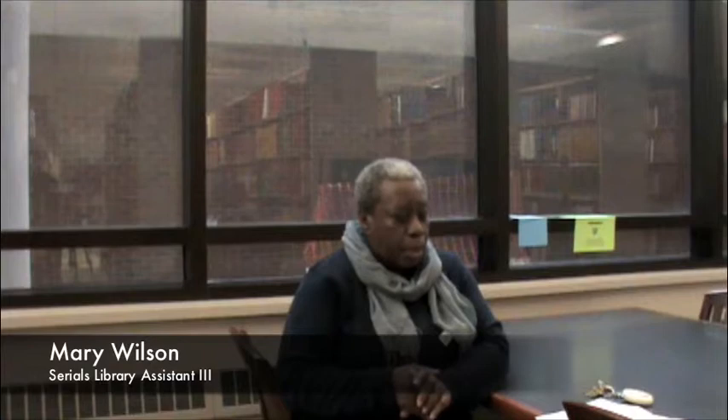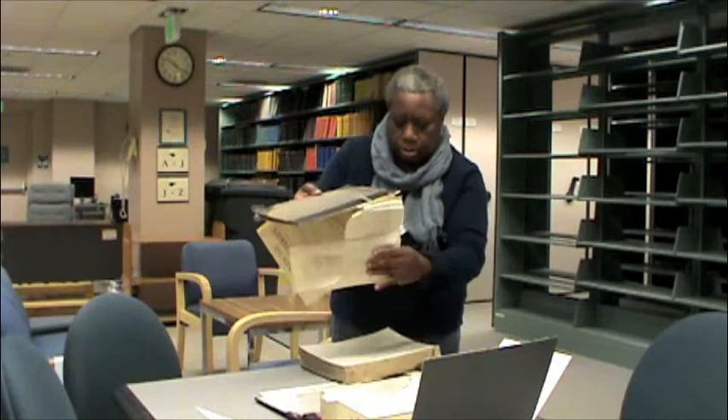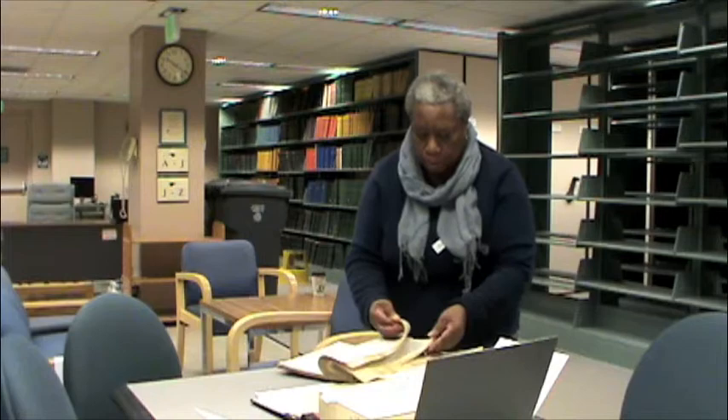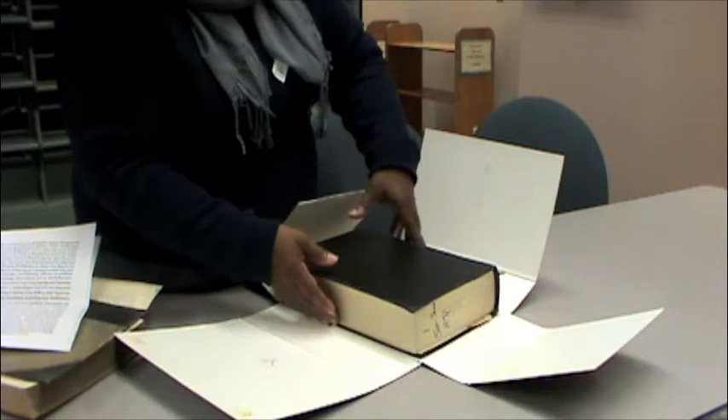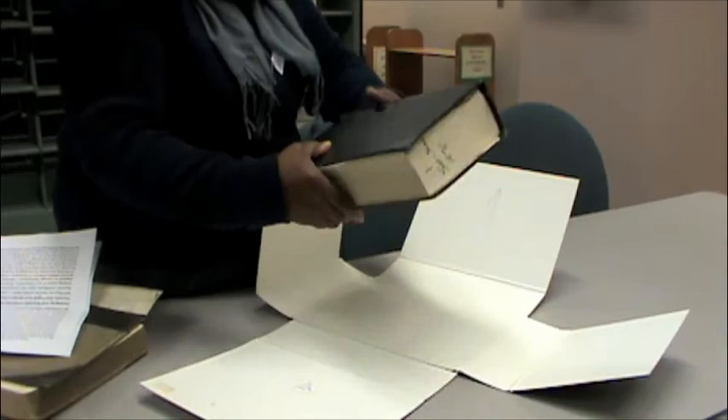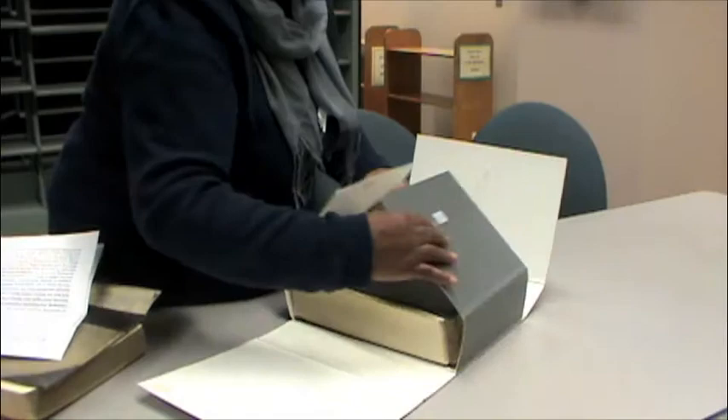For brittle books, we have a phase box. This is what we consider a brittle book that's not able to be repaired — the leaves are coming out, the pages are coming out, and there may be water damage. If it's not able to stay intact and the pages start breaking, that's when the phase box comes in. The phase boxes are measured by height, width, and thickness of the book, so when it comes back, the phase box will fit without any problem.